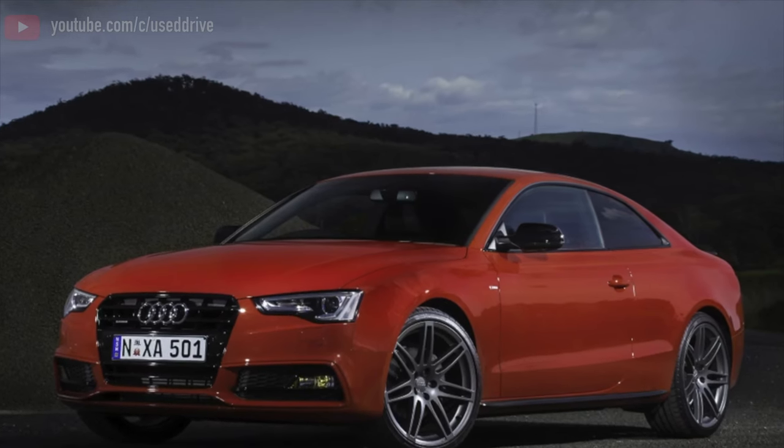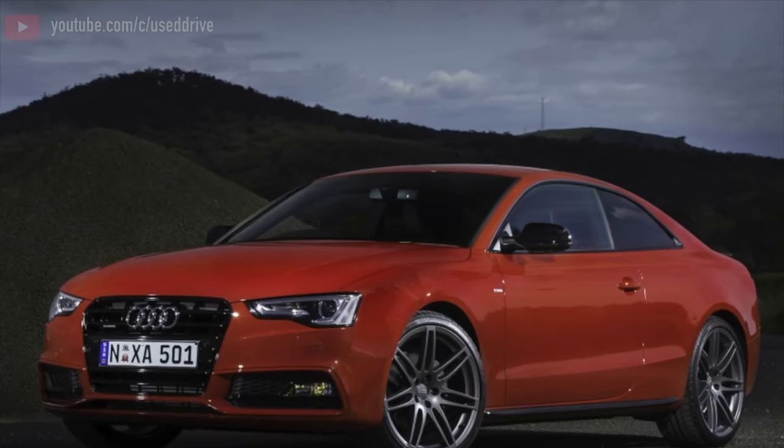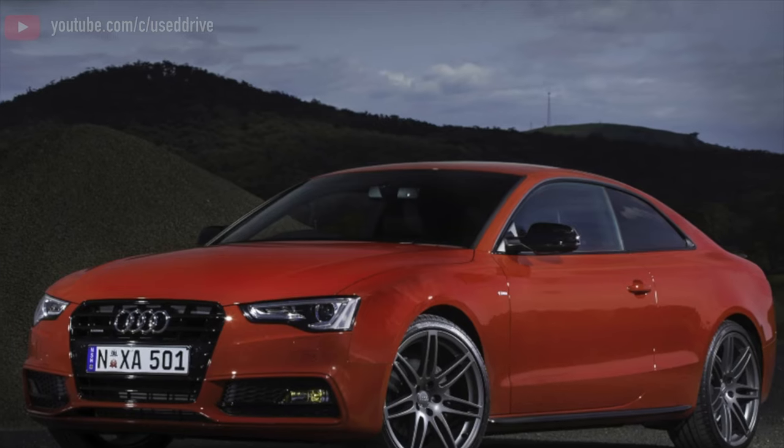Greetings dear friends. I present to your attention the most common malfunctions and breakdowns that occur on the Audi A5 8T.